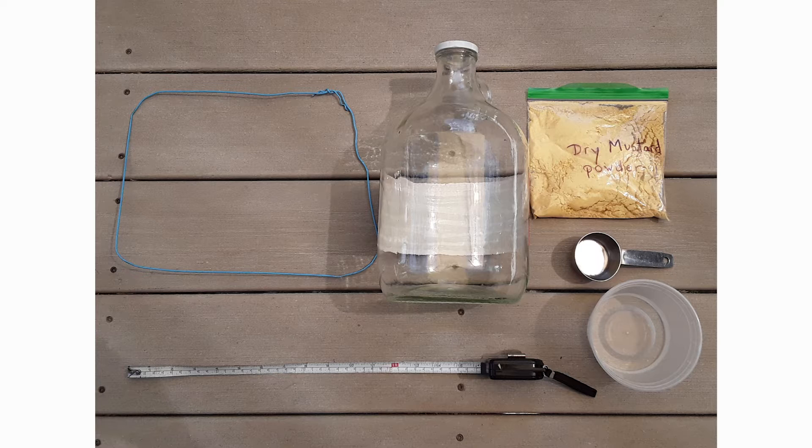What you're going to need is some dry mustard powder, a gallon jug or container, a quadrat maybe that you made in our first lesson — a piece of string will work — a measuring tape, and then another little bucket of water to rinse off the worms once you find them.